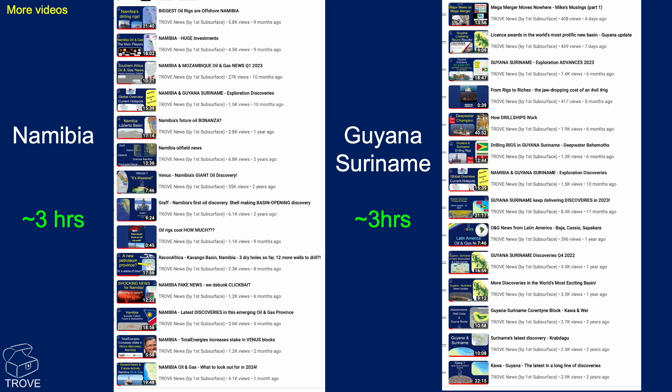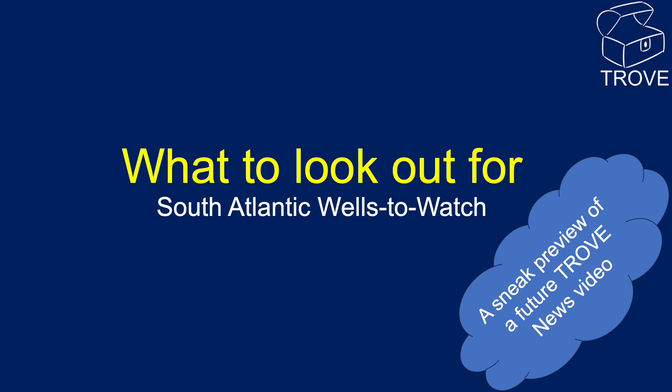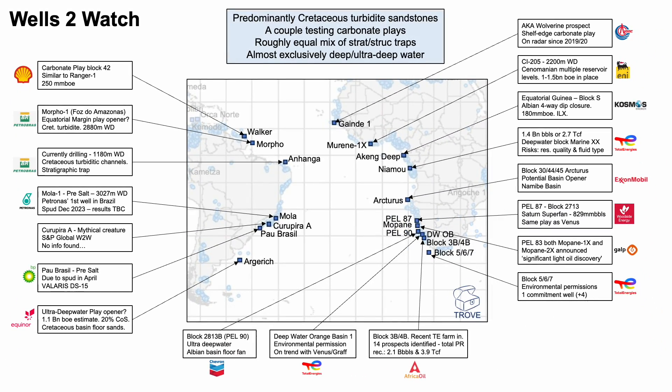We've got over three hours' worth of videos on a variety of subjects in Namibia, and likewise for Guyana-Suriname. What to look out for in the South Atlantic — what are our wells to watch? This is a sneak preview of a future Trove News video. We're only putting it out into the public domain now — it's been with our subscribers for over a quarter. Here's our well map, and these are the wells we're going to be looking out for through 2024 in this region.